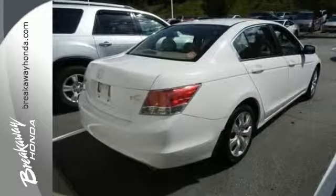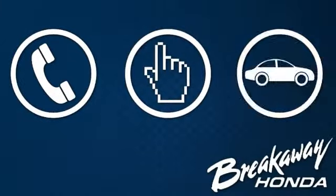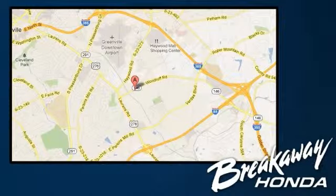Stop in and take it for a test drive today. Call, click or stop in today. We're conveniently located at 330 Woodruff Road in Greenville, South Carolina.